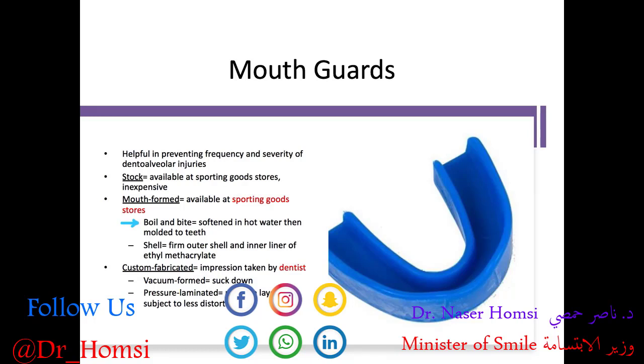If you have braces, you can get a shell mouth guard — a firm outer shell with a softer inner liner of ethyl methacrylate. And of course, the best option is something custom fit to your child's mouth: an impression taken by a dental professional, then a cast used to vacuum-form a mouth guard, or a pressure-laminated material with multiple layers. Custom fit is best; if that's not available, mouth-formed is certainly a better option than a stock mouth guard.